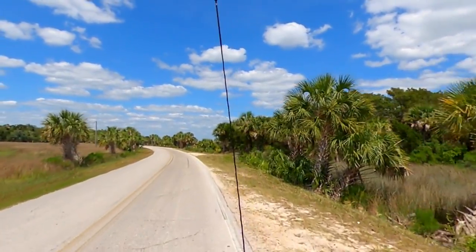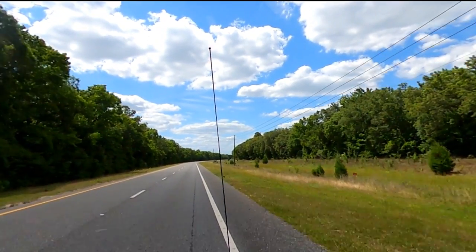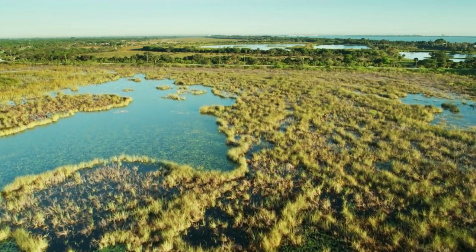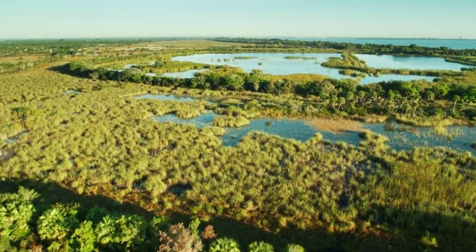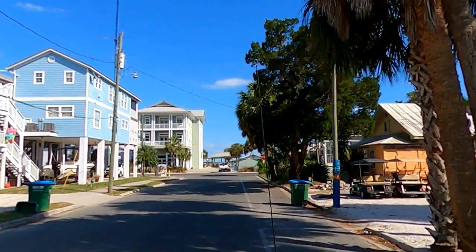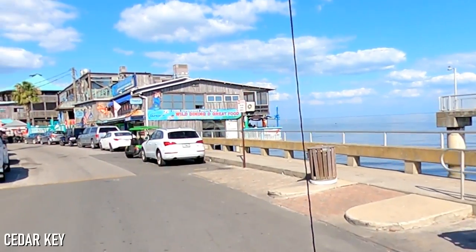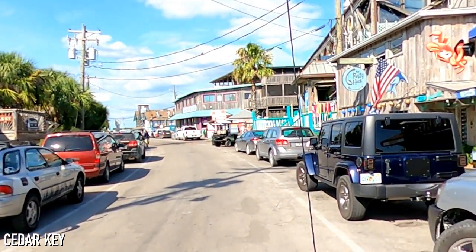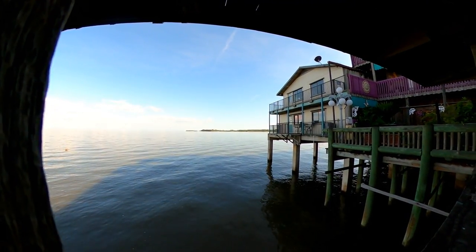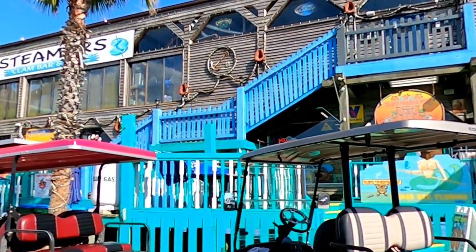Our next can't-miss stop on the Nature Coast takes us another hour up the Gulf Coast to Cedar Key. Visitors to Cedar Key will find that just a single road leads to the island, taking you through miles of mostly uninhabited Florida wilderness. We found the island's location to give it an isolated and quiet feel, a refreshing change from the more touristy Florida beach towns that line the Gulf Coast. Cedar Key feels much more like an old, quiet fishing village than a touristy beach town. In fact, Cedar Key is the second oldest town in all of Florida, having been founded way back in 1842.